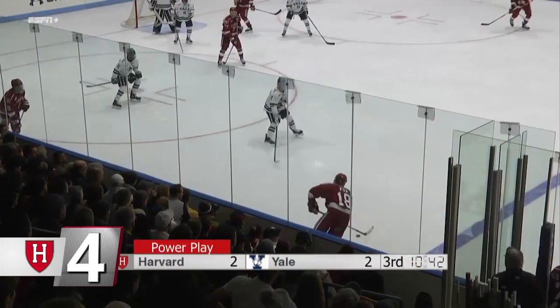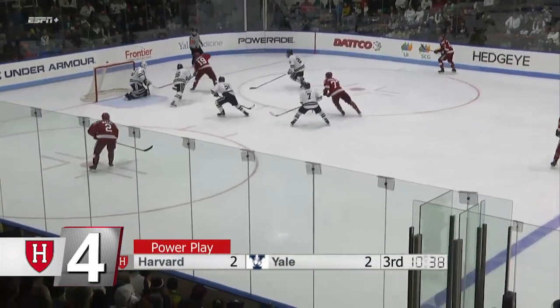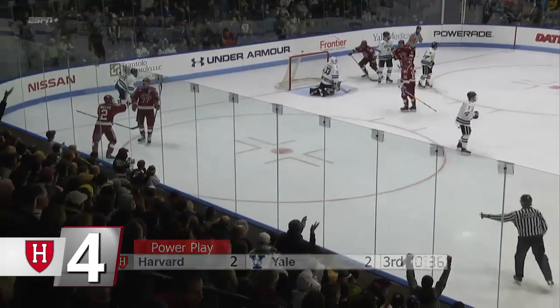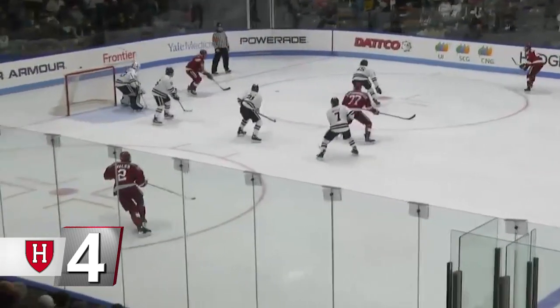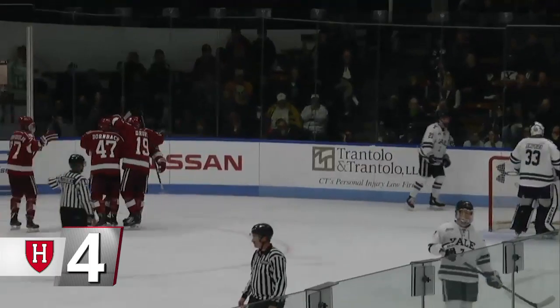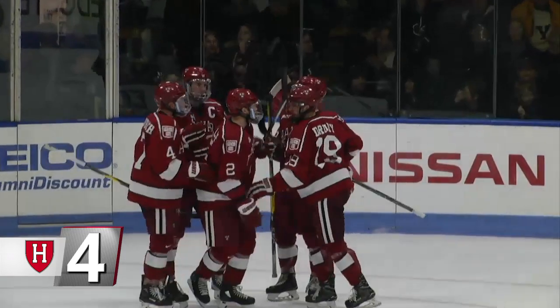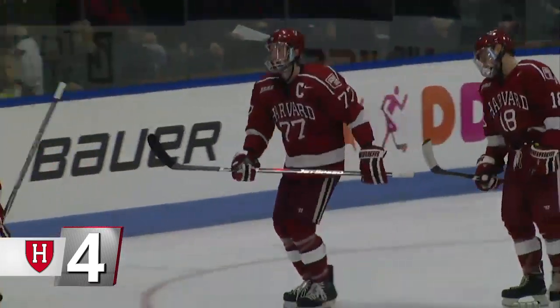At number 4, men's ice hockey. Midway through the third period of Harvard's game at Yale with the Crimson on the power play, a beautiful passing combination including this no-look backhanded feed from Jack Drury results in a one-time score from Riley Walsh. That gave Harvard a 3-2 lead, and the Crimson would go on to tie the Bulldogs 3-3. Harvard is 9 for 22 on the power play this year — an incredible 40.9% conversion rate on the man advantage.